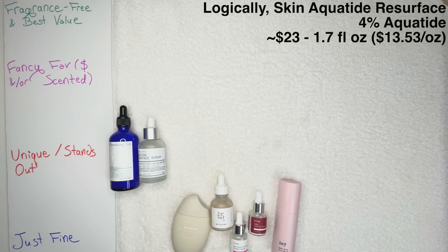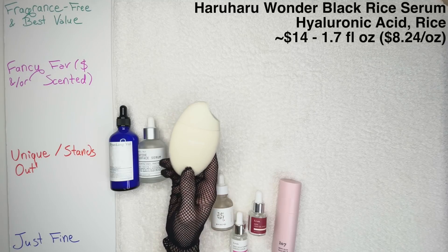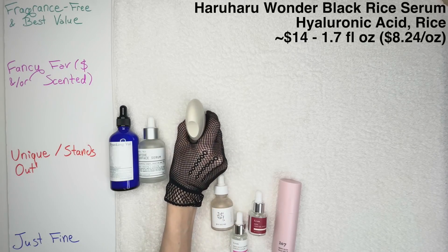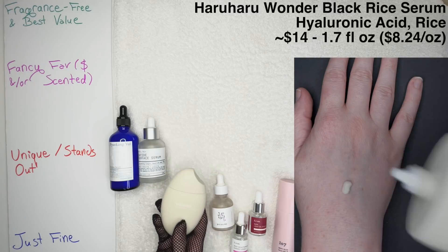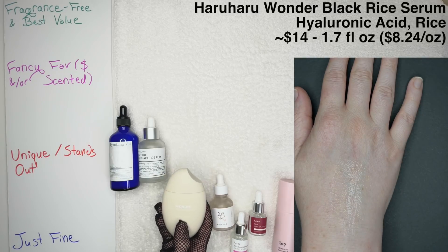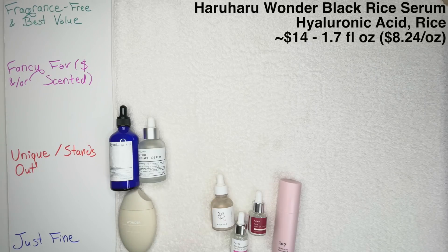The Haruharu Wonder Black Rice Hyaluronic Anti-Wrinkle Serum — adorable packaging, but it is difficult to figure out how to store this. You kind of have to have shelves with indents so you can stand it up. This also has a creamy texture. You have some black rice and bamboo in here. It does have some alcohol and some essential oil ingredients, but it is rich in antioxidants. For me, I'm just going to say it's Just Fine. Between the storage, the potential for irritation, and it just not doing all that much for me — Just Fine. Though given that creamy nature, it could be another alternative to the moisture serum from Pyunkang Yul.